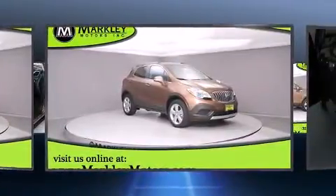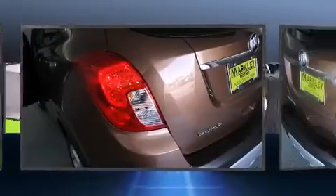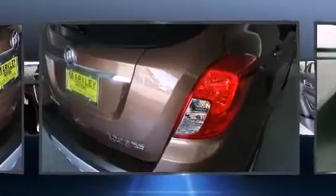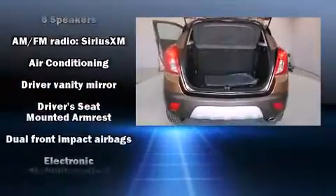Top features include a split folding rear seat, delay-off headlights, a leather steering wheel, a trip computer, remote keyless entry, and power windows. A premium sound drive with six speakers provides you and your passengers a sensational audio experience.